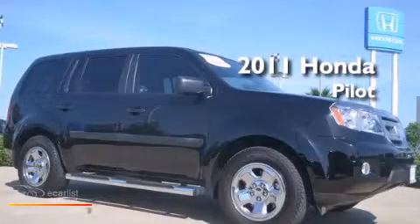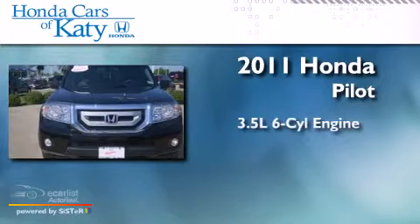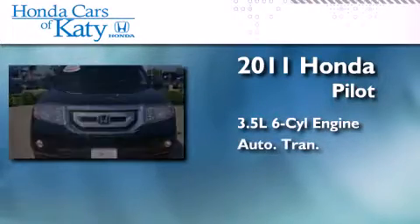This is a certified pre-owned 2011 Honda Pilot. It has a 3.5-liter six-cylinder engine and an automatic transmission.